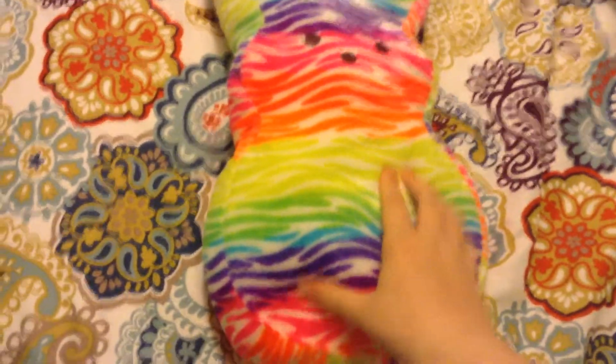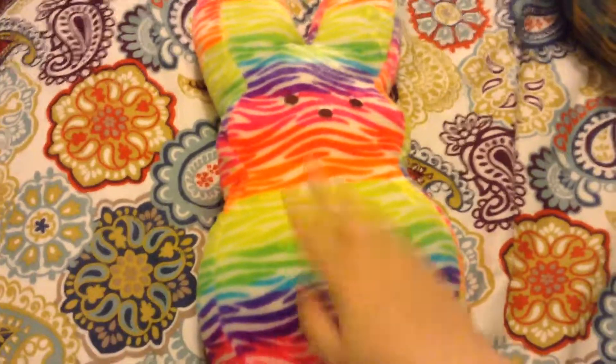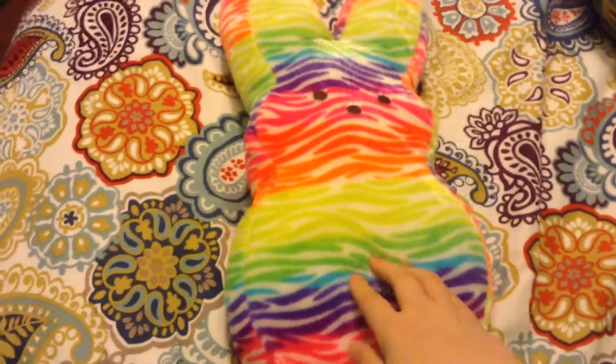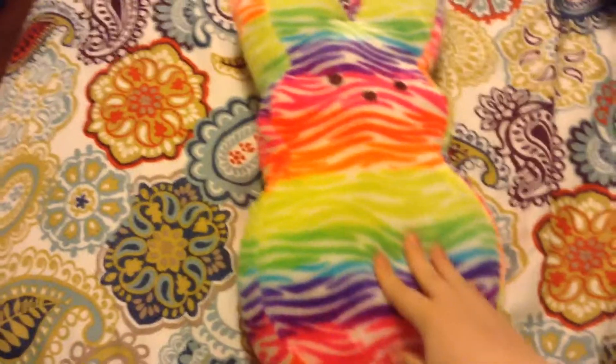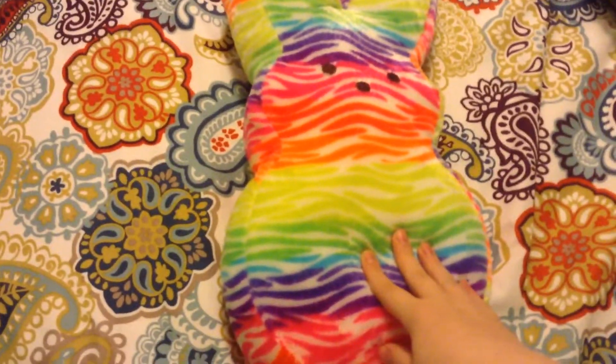This is going to be awesome because I love, love, love peeps so much. And I love rainbows, as you guys probably have already noticed.